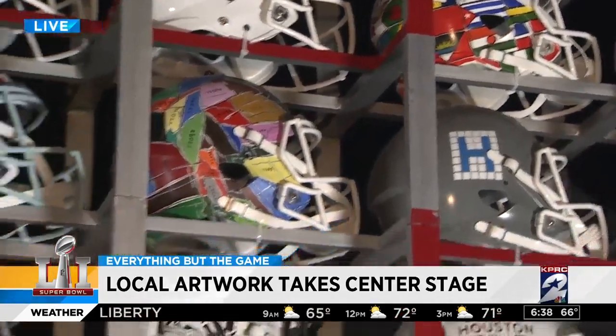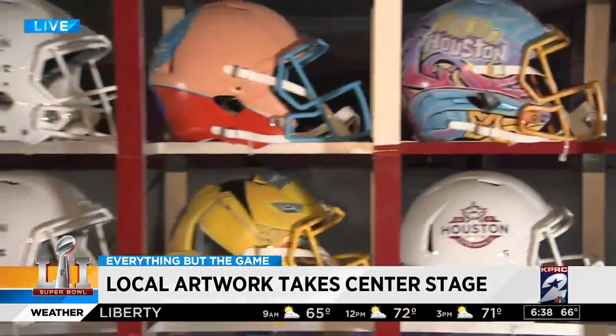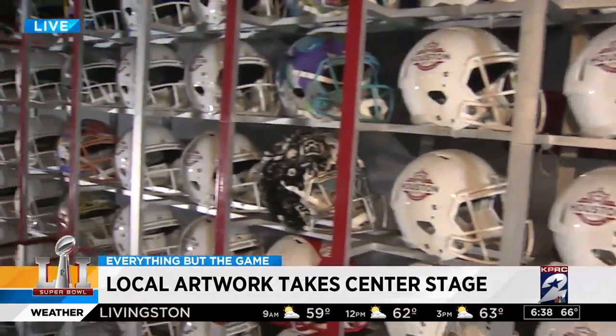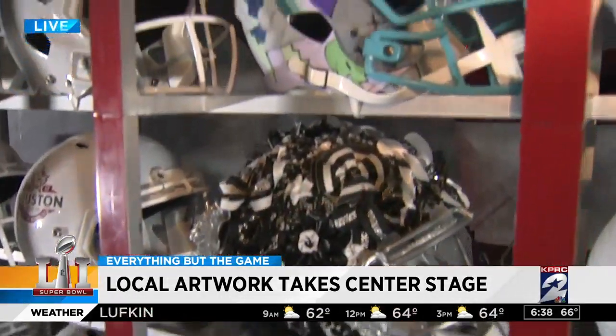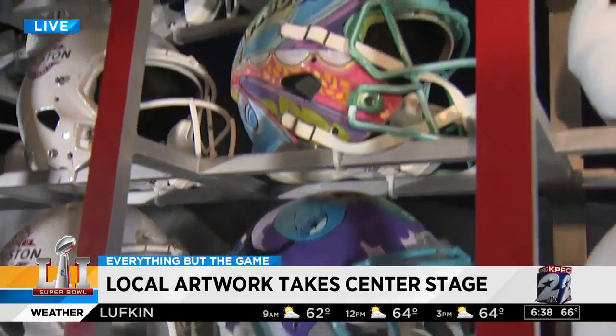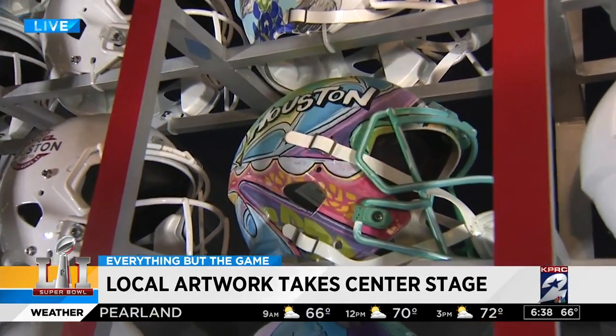Why should someone come over here and check this out? I mean, it's a Super Bowl helmet — it's not like anything you've ever seen. And it's local artists. All of these are local artists who have done this. So you get a chance to see what kind of art Houston's creating.